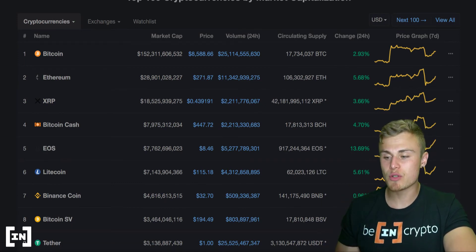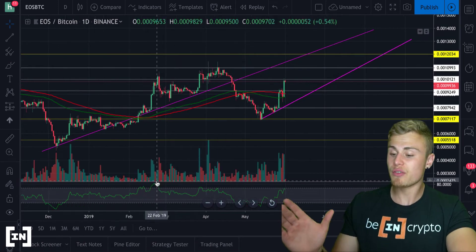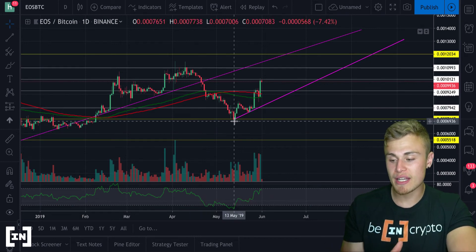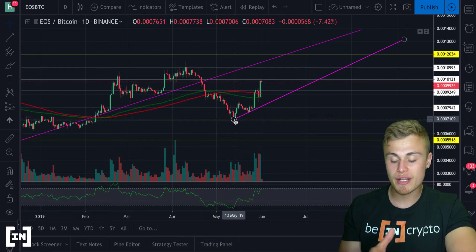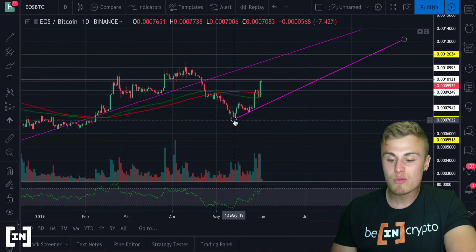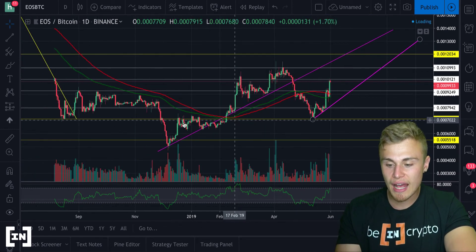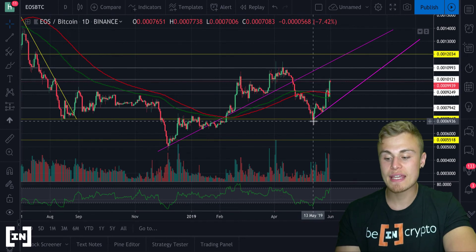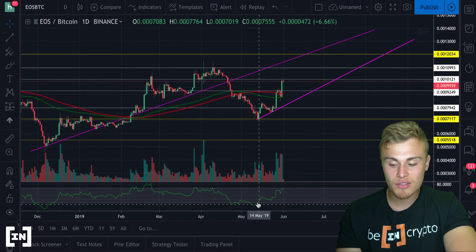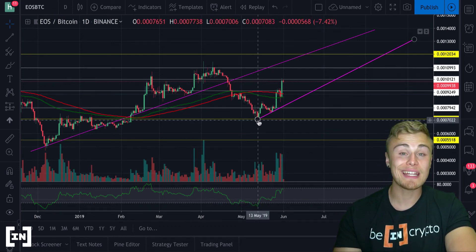Moving on to the TradingView charts, you can see EOS is trading quite interesting. Just to give a little bit of history: EOS was trading at around this bottom support back around May 13th, which wasn't too long ago, about two weeks ago. When we hit this bottom support, it's a pretty big support because it has had resistance in the past. Not only did it show a very strong support, but it also sent us into an oversold market, which is a clear indicator that retracement to the upside is due.